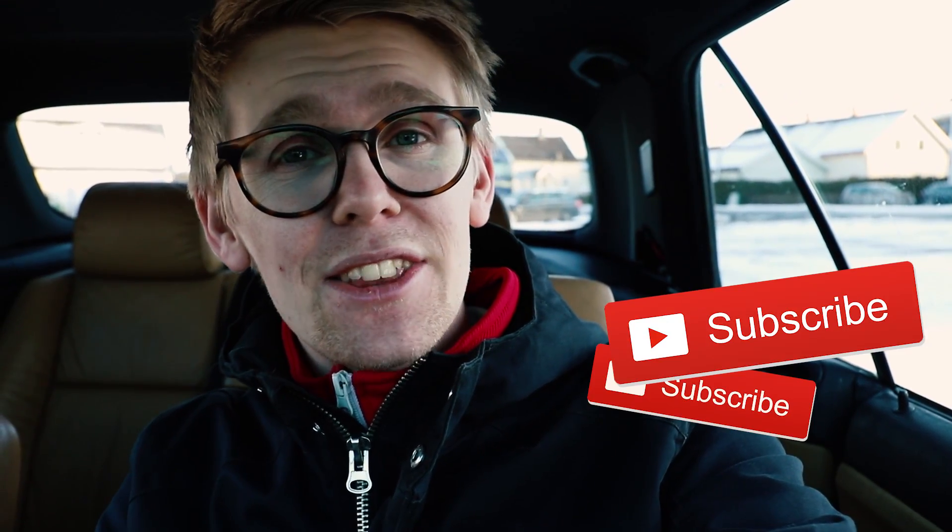I want you guys to comment down below what kind of car you think sounds the best, and also subscribe with notifications if you have not done that already. But now let's begin the revving and you will decide which car you think sounds the best.